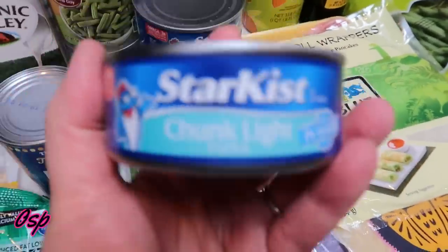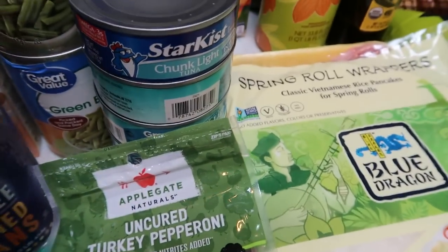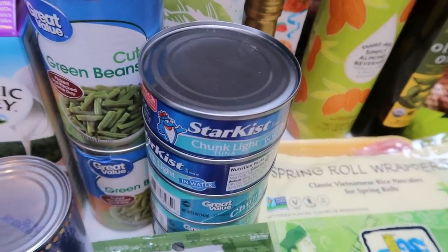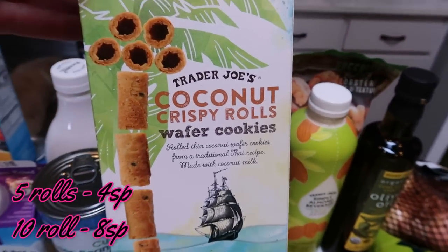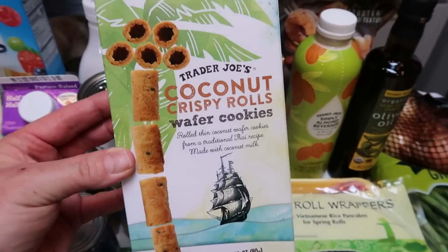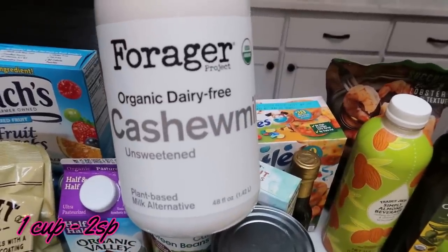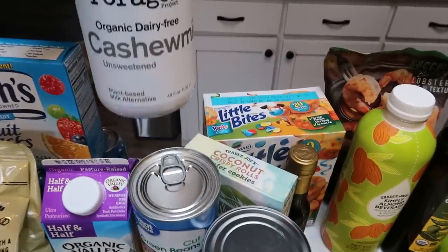I grabbed six cans of tuna because my husband decided he wanted tuna in his lunches this week, but there was a limit of four. So I got four of the Great Value brand and two of the StarKist, just so I had enough for his lunches — he eats a little over a can on his sandwich every day. While at Trader Joe's, I grabbed their coconut rolls — I've been eyeing these but they're much more affordable at Costco. I also got a refill of my Forager cashew milk, my favorite dairy-free milk, and a new one I'm excited about.